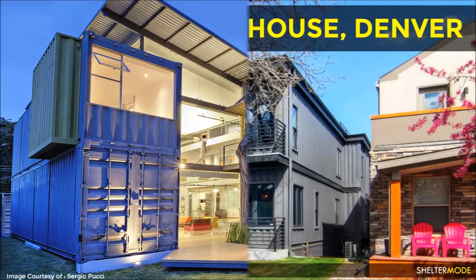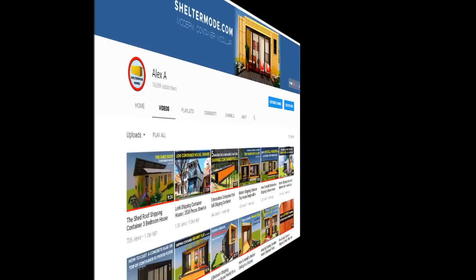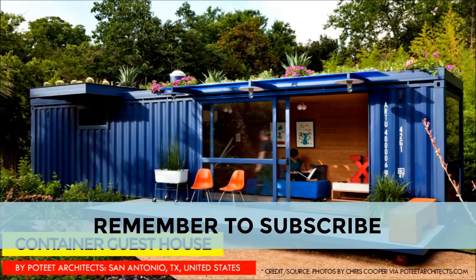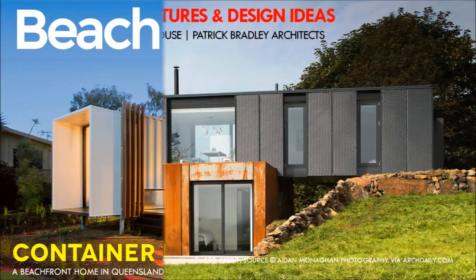Is there a shipping container house that you'd like us to feature in our upcoming videos? Kindly let us know by posting in the comments below. If this is the first time you are watching Shelter Mode videos, feel free to visit our YouTube channel. We have over 100 videos on shipping container home designs and guidelines on shipping container home ideas, plus featured shipping container homes from around the world. Feel free to subscribe and remember to click on the bell so that you don't miss any of our amazing weekly videos.